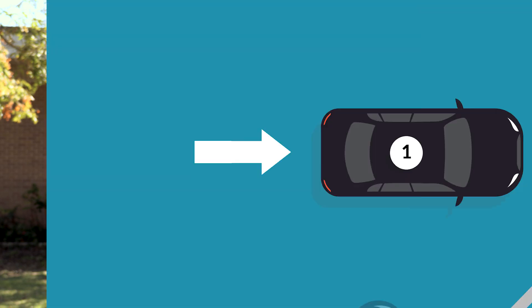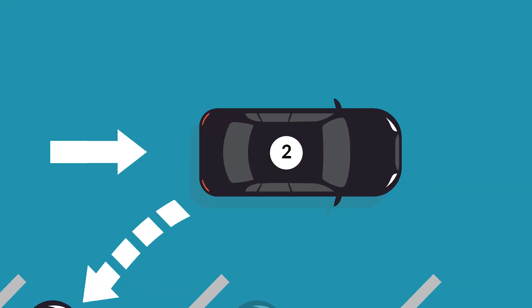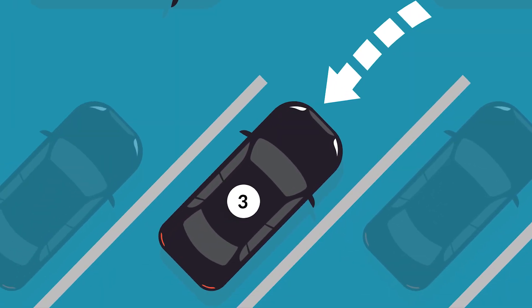The parking maneuver for back-in angle parking is not very different from traditional parallel parking, in that you pull past the space, you signal your intention, you put your car in reverse, and you back into the space.